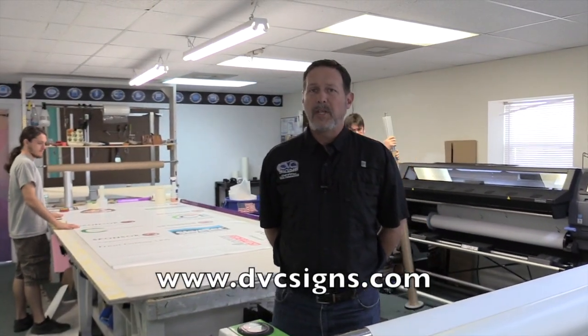We found a niche in the area — we do a lot of marine graphics, and that's everything from custom outboard motor graphics to boat names to boat wraps, and we really enjoy doing that.